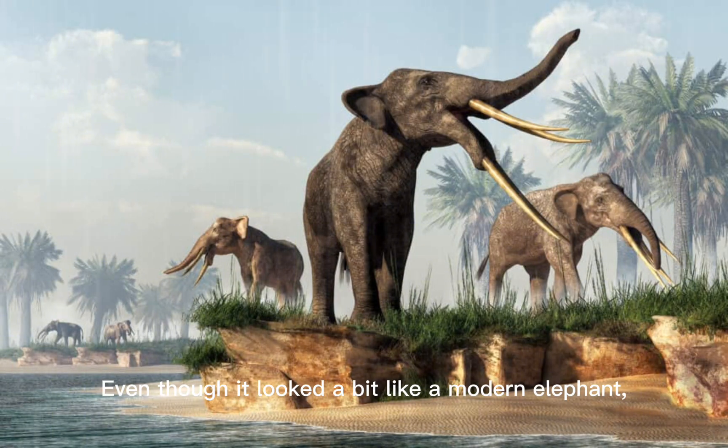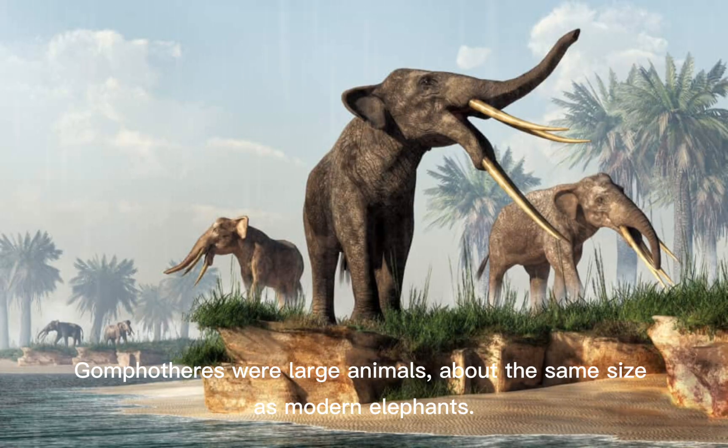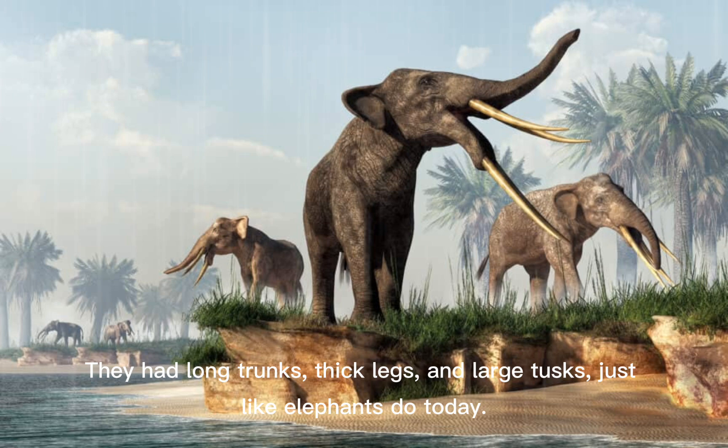Even though it looked a bit like a modern elephant, the Gomphotherium had some special features that made it very different. Gomphotheria were large animals, about the same size as modern elephants. Most stood around three to four metres tall and weighed up to five tonnes. They had long trunks, thick legs, and large tusks, just like elephants do today.